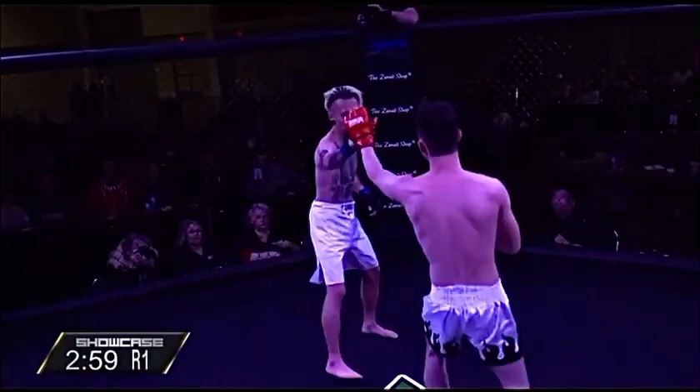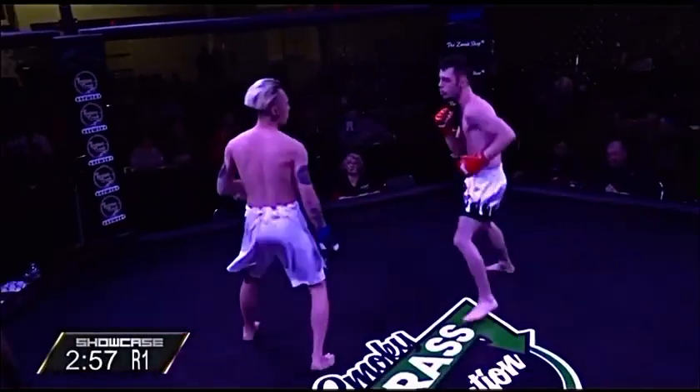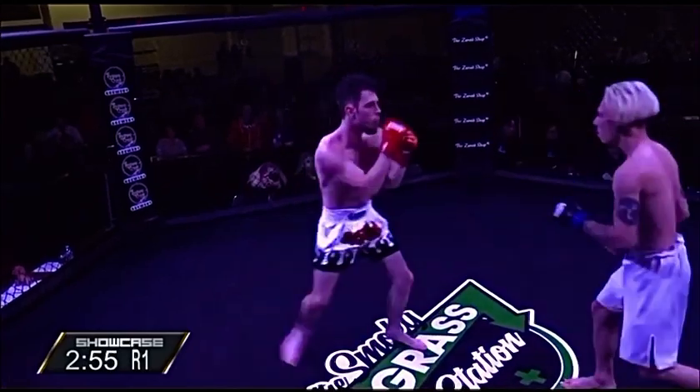Back in the day, dude, you couldn't blink. And here we go, touch of gloves. All right, Preston Leonard, Shini Nakamura.